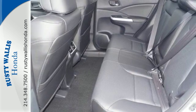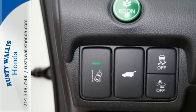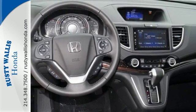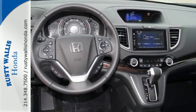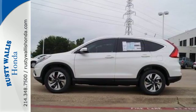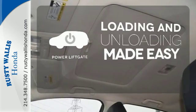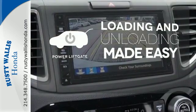There is room for more than just the essentials, with over 70 cubic feet available when the second row is folded down. The multi-angle rear-view camera and vehicle stability assist with traction control keep it safe, while Bluetooth and an intelligent multi-information display keep it smart. Loading and unloading your vehicle just got easier with the power liftgate.